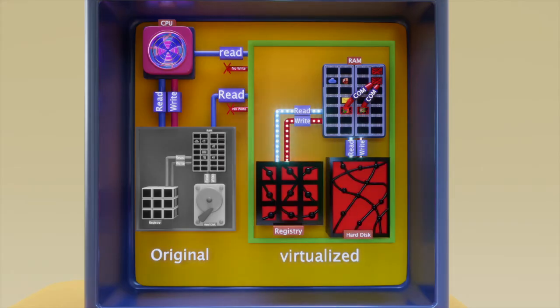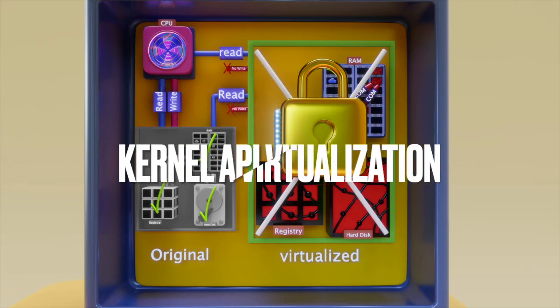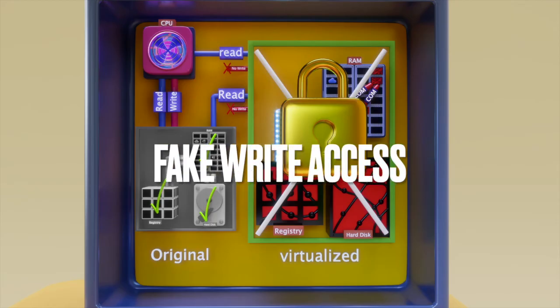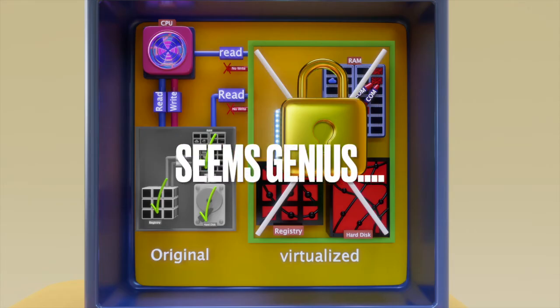If we allow it read access, it isn't a problem. It's only when we provide write access — which are the keys to the kingdom of damage — that they can overwrite and encrypt your hard drive. So what we've built based on this knowledge is something called kernel API virtualization. In layman's terms, we trick ransomware and malware into thinking they have full access, but it's all fake write access. Using kernel filtering, unknown executables' access to the physical file is redirected to a virtual file, preventing malicious executables from modifying the real ones. Seems genius, right? That's because it is.